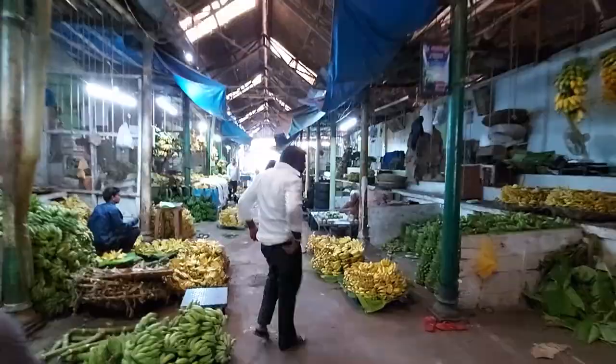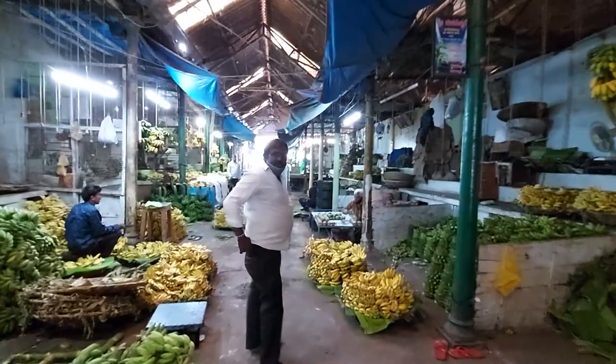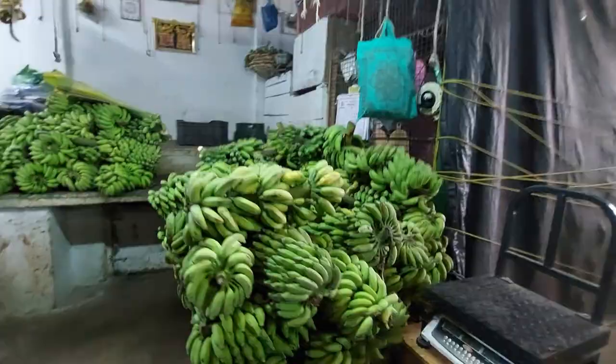In Devraja market there's one big section completely dedicated to bananas. Bananas are an important crop and important produce from this region in and around Mysore. From what I read, you get about 40 varieties of different bananas here. Even while walking outside there were a lot of shops selling bananas. We bought two kilograms of Nanjangud Rasabale and one Evlakki type of banana.